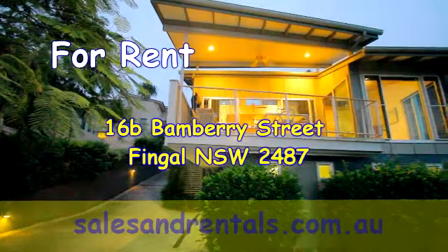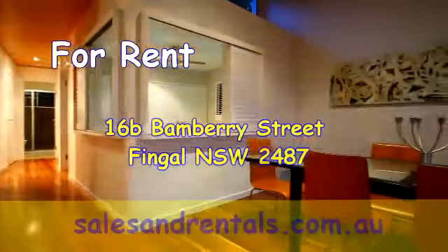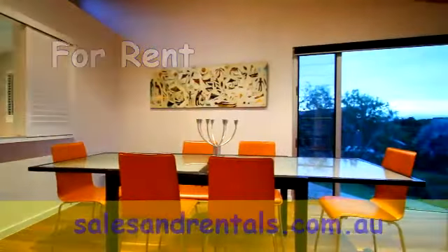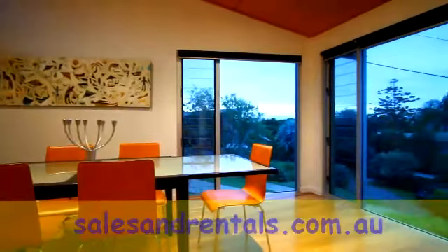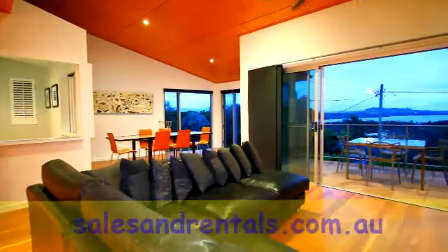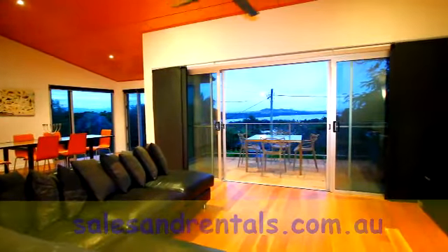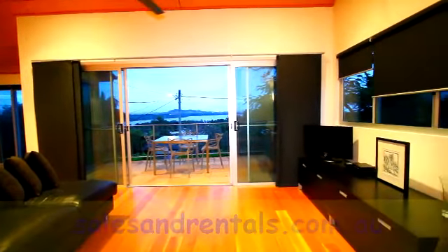16B Banbury Street at Fingal is located in the dress circle of Fingal Head in northern New South Wales. On the side of this hill you'll find a spacious living room with views out towards Tweed River, and a large comfortable lounge area which opens out to a covered front patio with ceiling fan.